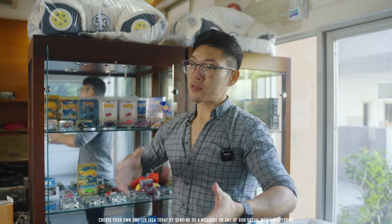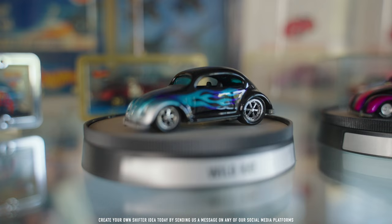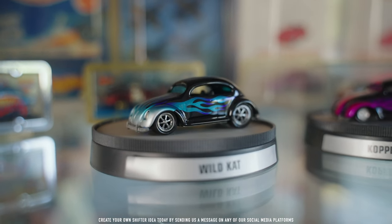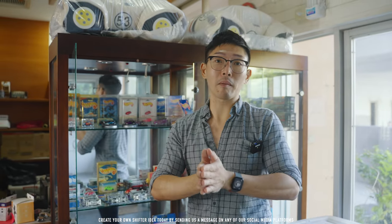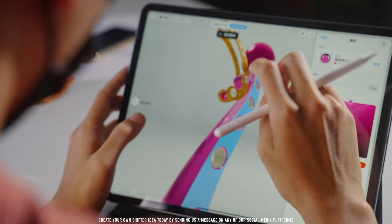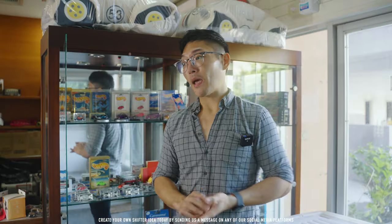This is a bit of a nostalgic run down memory lane in terms of having that candy paint that you don't really see a lot anymore nowadays. The first CXX project is going to be a Black Mamba featuring the colors of the Beach Bomb. If you collect Hot Wheels, you know that is a very highly sought-after item.